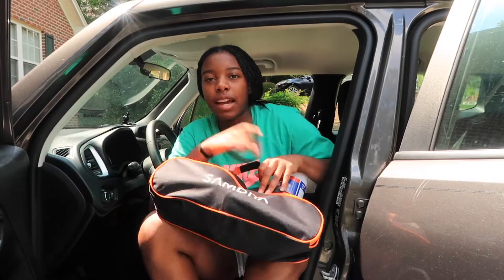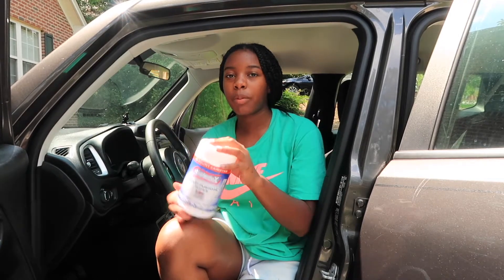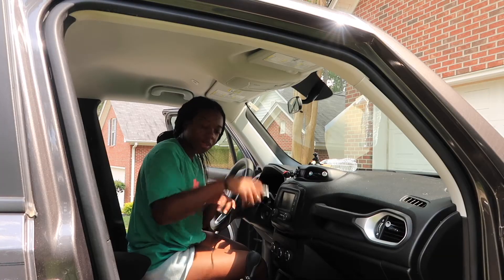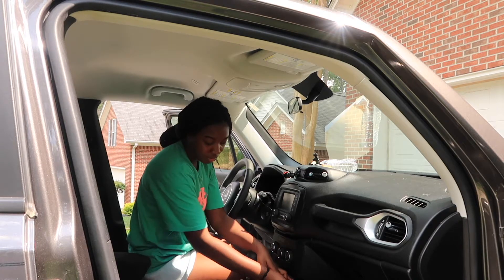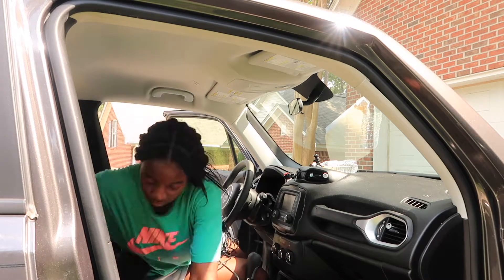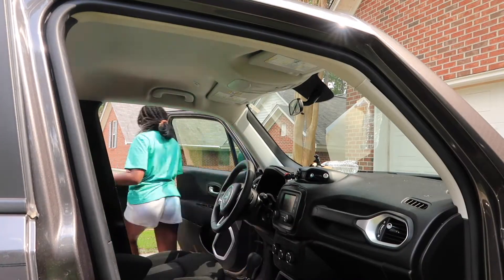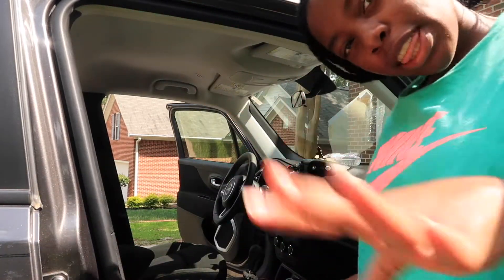I have this mini vacuum and these are disinfectant wipes. I'm gonna wipe out the interior. It works pretty good — it's not the best thing ever, but it gets the job done. I'm gonna use this attachment to get into the crevices.